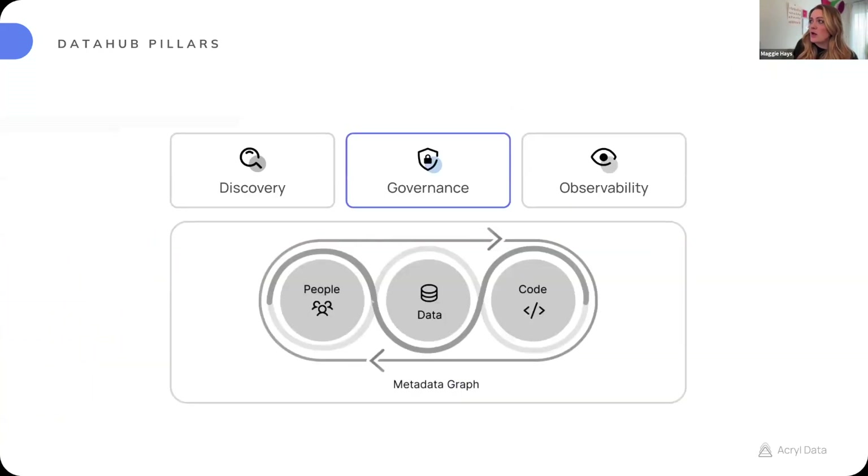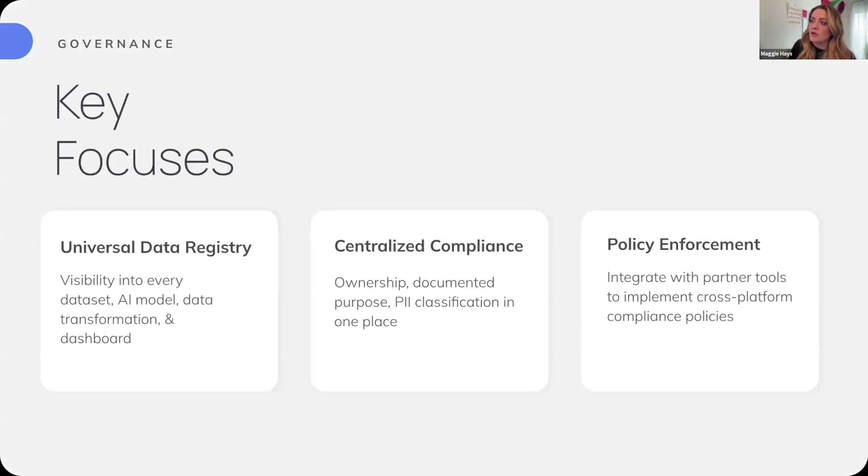Moving on to our governance pillar, the three areas of focus this year are: universal data discovery — visibility into every dataset, every AI model, every transformation, every dashboard, treating DataHub as a universal data registry; centralized compliance, ensuring DataHub is the central spot for ownership, documented purpose for GDPR regulations, and PII classification all in one place; and policy enforcement — making sure that once you've annotated or classified your assets, that propagates out to the source so you can actually enforce those policies.